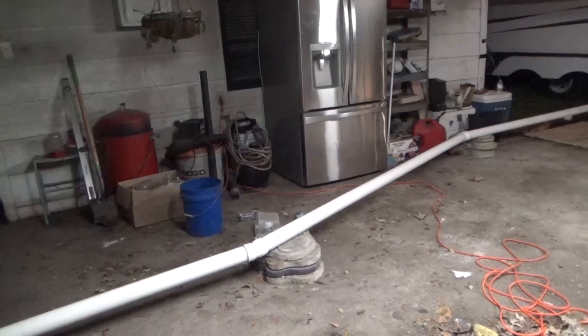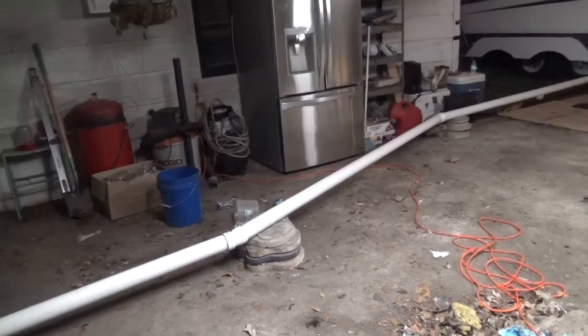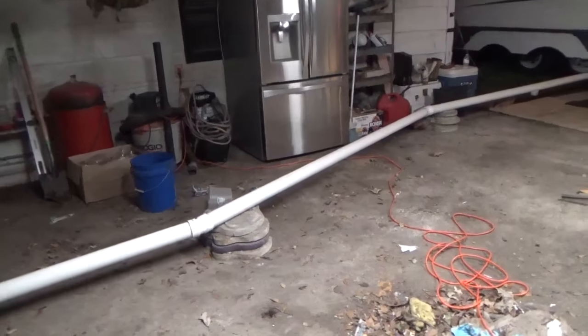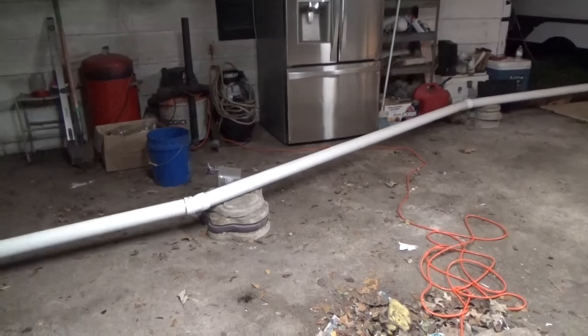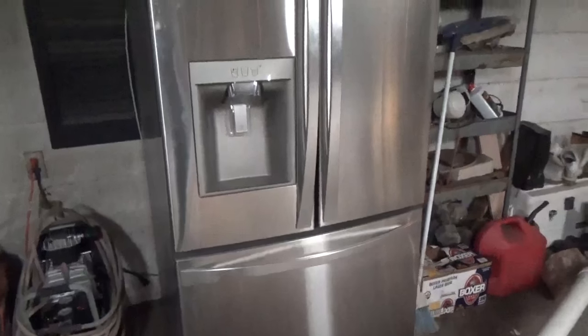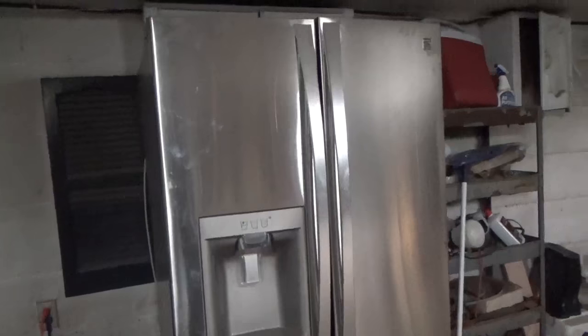We brought that stuff back into the house for now until we redo the house, because even that stuff out here still gets wet when it rains really hard — it still gets a lot of weather. So now that's back in the house.